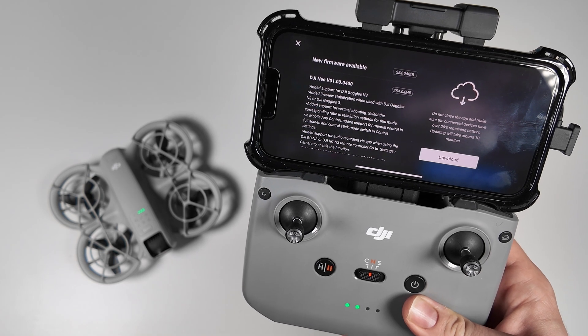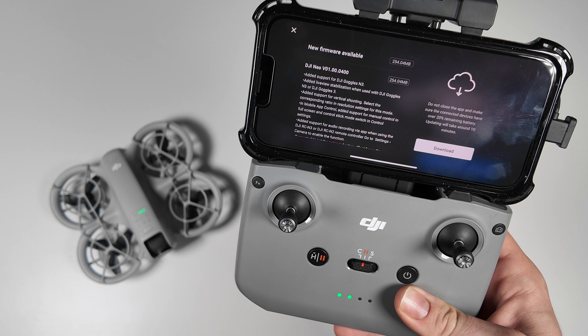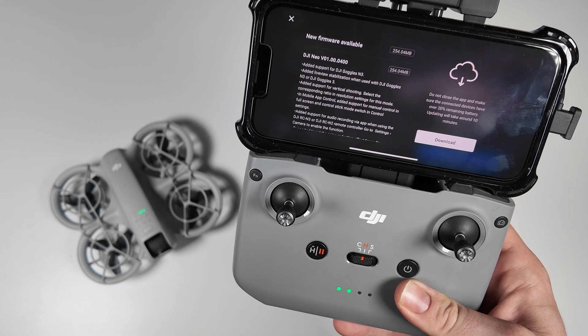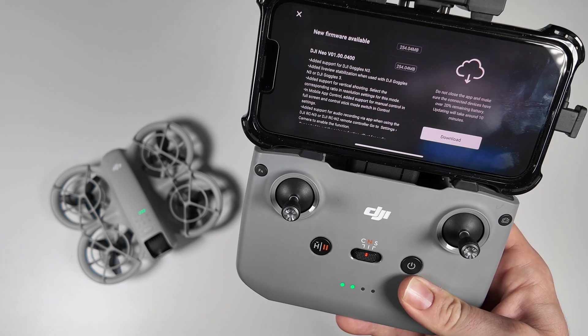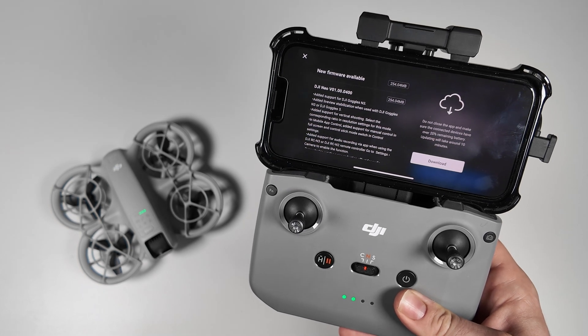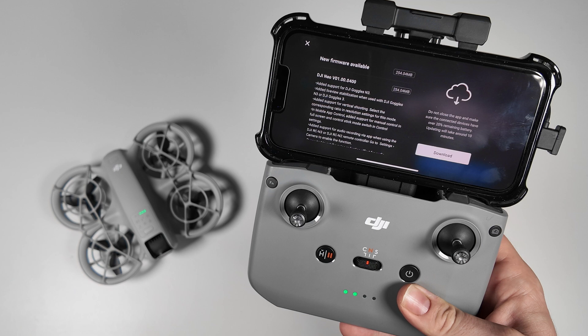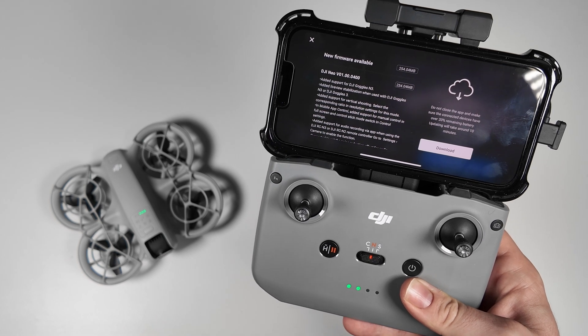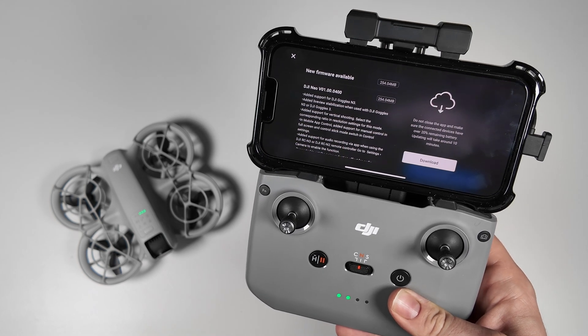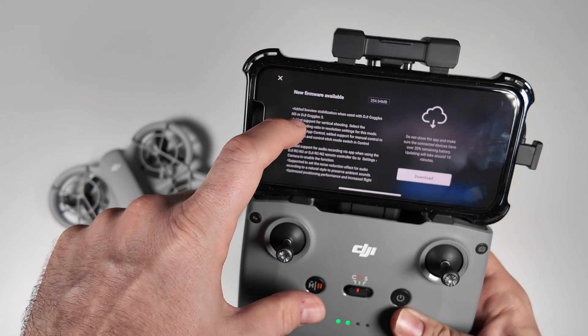In mobile app control, they've added support for manual control in full screen, with a control stick mode switch in control settings. Finally — that was one of my big requests. I really wanted to see the full screen experience when using just the mobile app, giving us that full screen experience in the manual controls. I'm really glad they brought that.